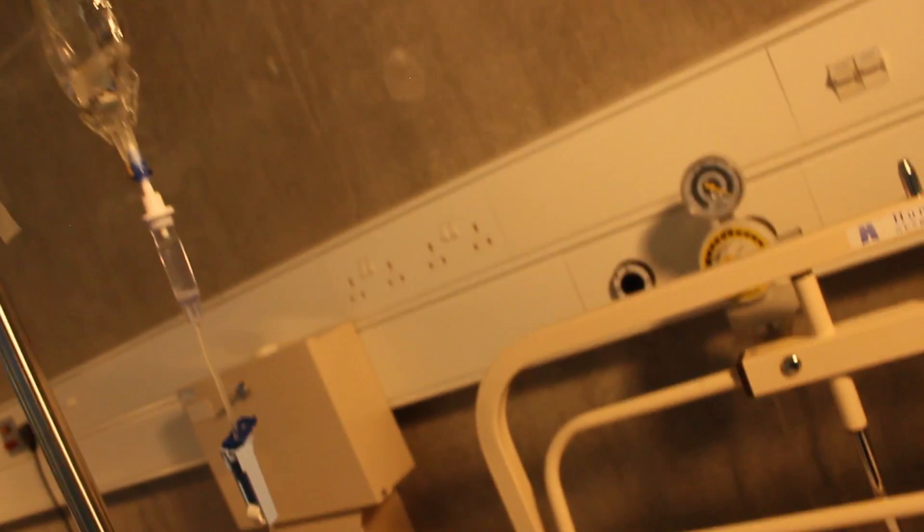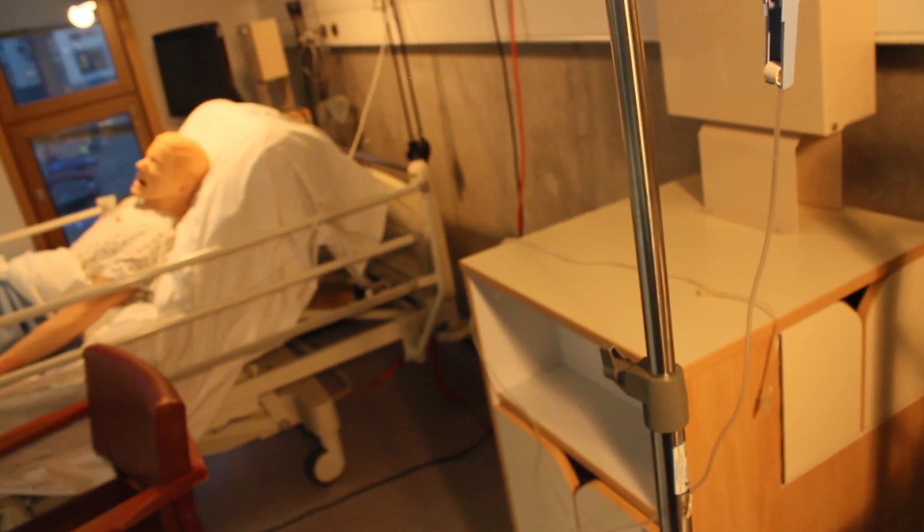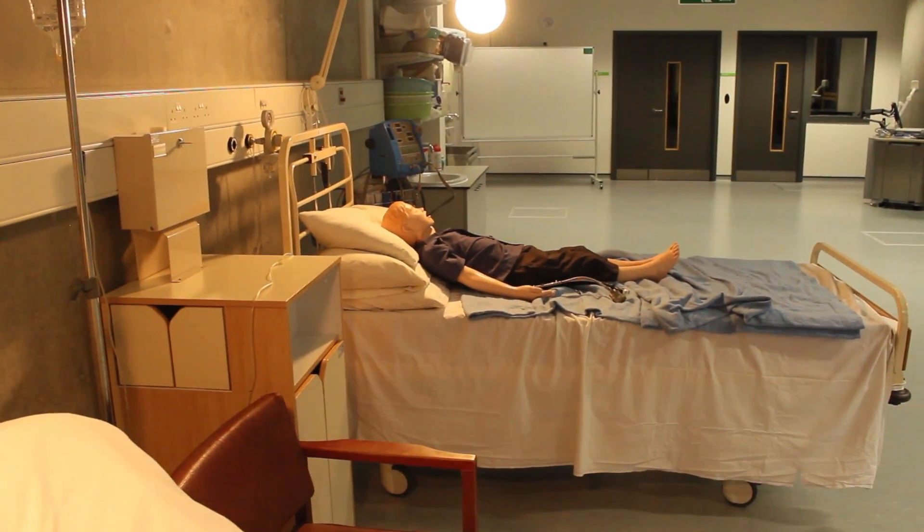I am hooked up to a drip over here, and a heart monitor as well. Here's one of our sim mannequins that students can practice on and monitor. Over there is Jeff Jr., another one of our sim mannequins.